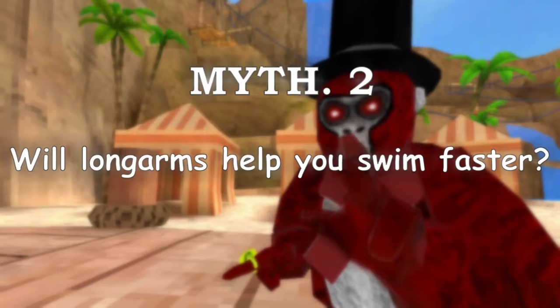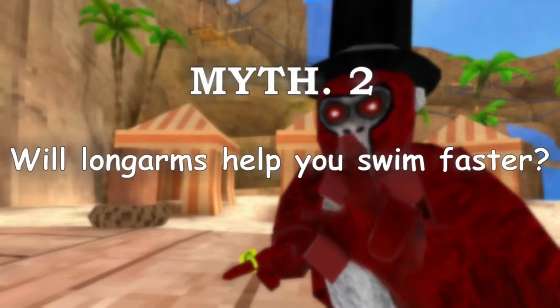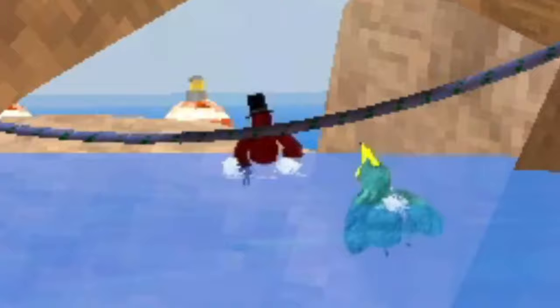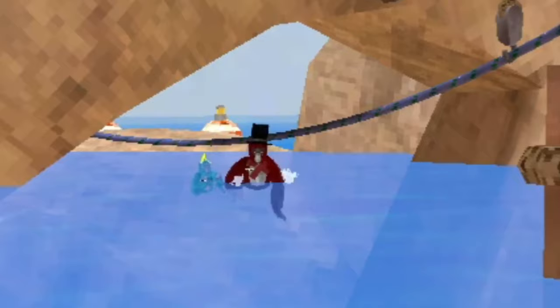Our second myth: will long arms help you swim faster? First one back wins. Three, two, one — go! My controller died! Me and my dead controller can call that a success.